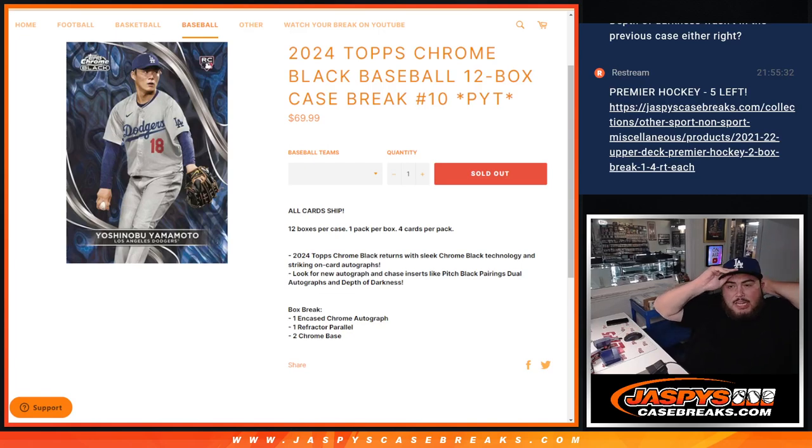What is up everybody? Jason here for JazzBaseCaseBrakes.com. We just sold out our last case of 2024 Topps Chrome Black Baseball 12-box case break PYT number 10, guys. All-card ship.